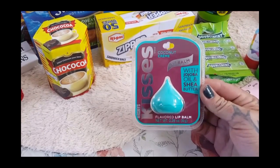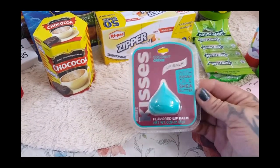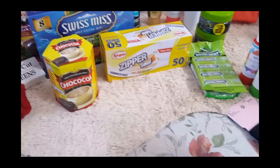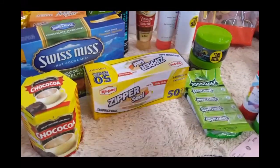Then they have these cute Hershey Kisses lip balms — these are so adorable! This one is the coconut cream, and then I picked it up in the strawberry cream. The other one was a green one and it was birthday cake — nobody in my house will even deal with that — so those are the ones I picked up for their stockings.